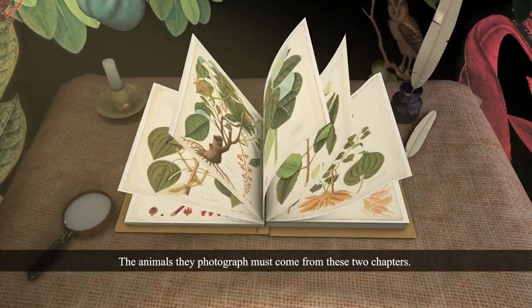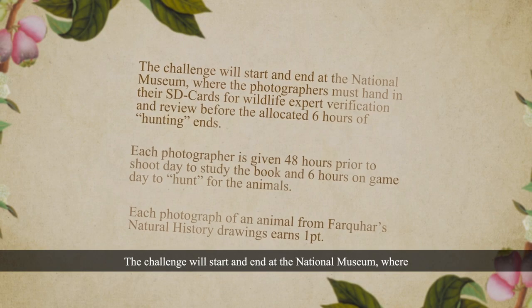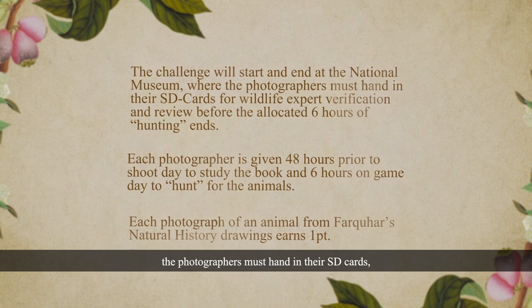The animals they photograph must come from these two chapters. The challenge will start and end at the National Museum, where the photographers must hand in their SD cards for wildlife expert verification and review before the allocated six hours of hunting ends. Each photographer is given 48 hours prior to shoot day to study the book and six hours on game day to hunt for the animals.